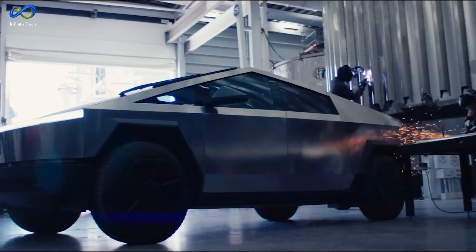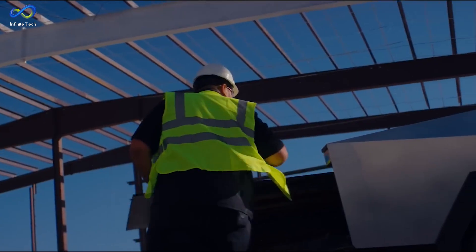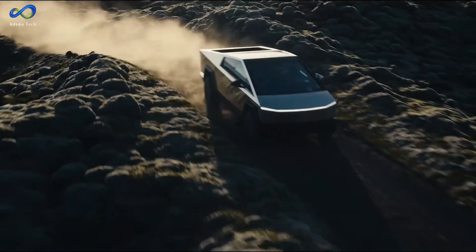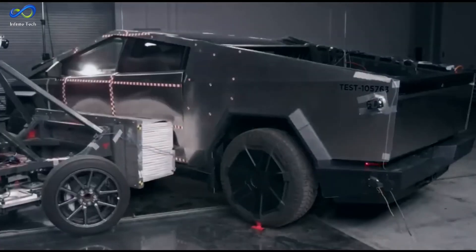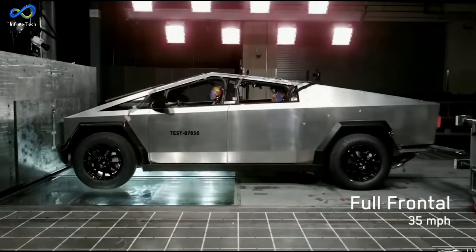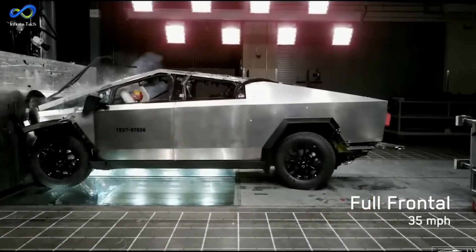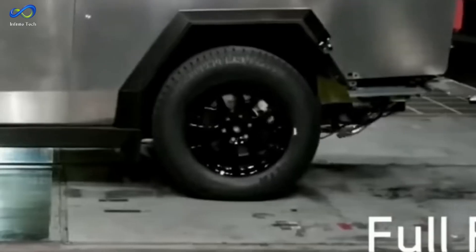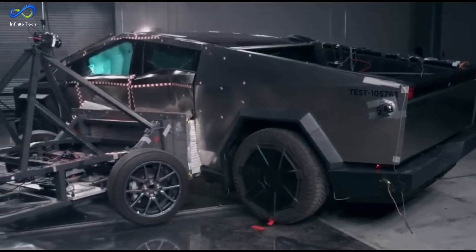Since then, many people on the internet who claim to be experts have criticized these crash tests. They argue that the Cybertruck has a poor design and poses a danger to those it collides with and its occupants. Watching the video — especially the complete frontal crash where the truck was going at only 35 miles per hour — raises concerns. The force exerted on the passengers is quite significant, to the extent that even the rear axle seems to break.